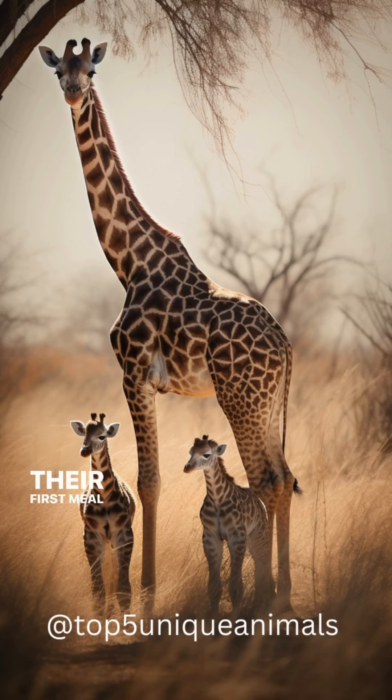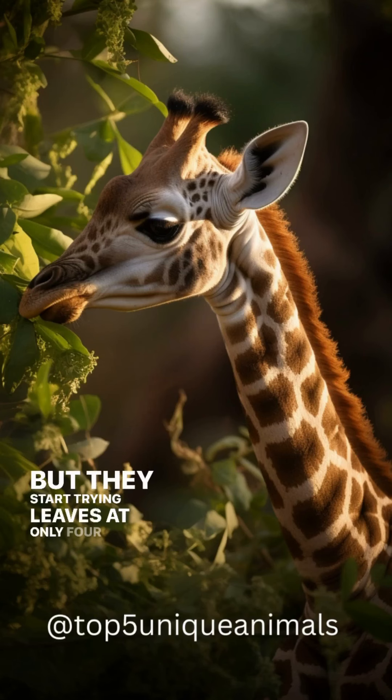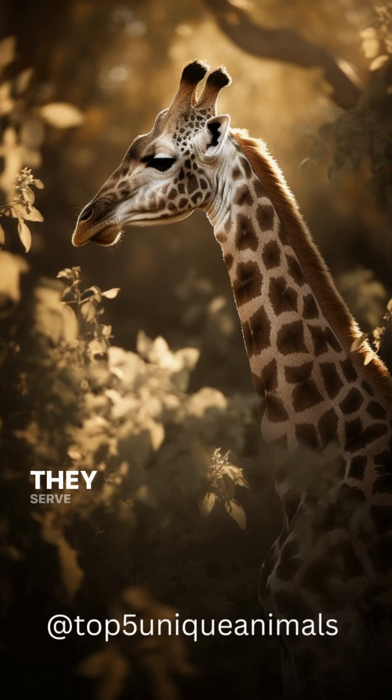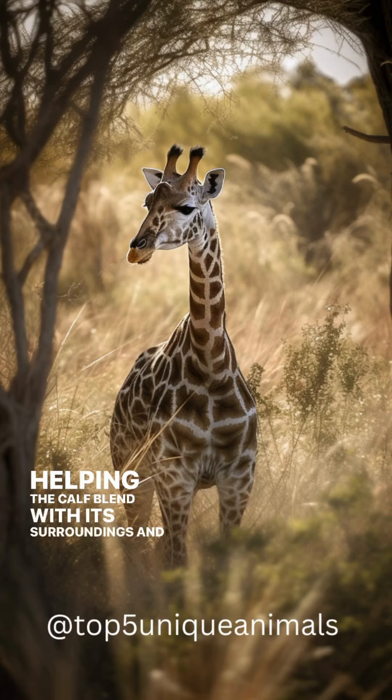Their first meal is mom's milk, but they start trying leaves at only four months. Their unique spots aren't just for beauty — they serve as camouflage, helping the calf blend with its surroundings and stay hidden from predators.